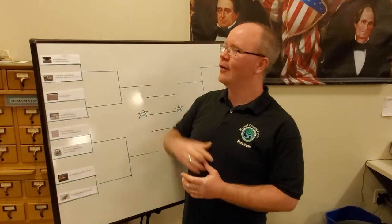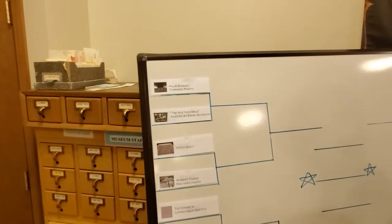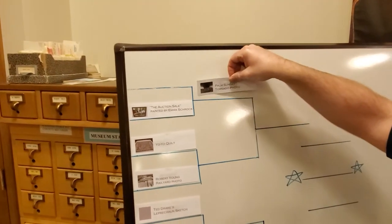Hello, everyone. Welcome to our second video in our Elkhart County Historical Museum collections bracket. We have some news — we have a winner of the first matchup. On Monday, we posted a photo which pitted the Palm Sunday tornado photo against the auction sale painting by Emma Schrock. The poll is now closed and the winner moving on to the elite eight is the Palm Sunday tornado photo.